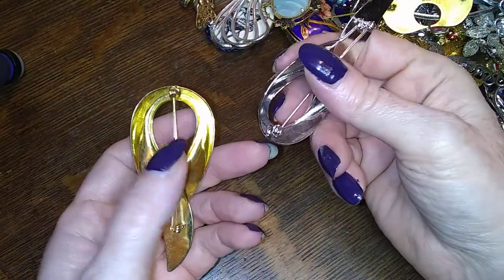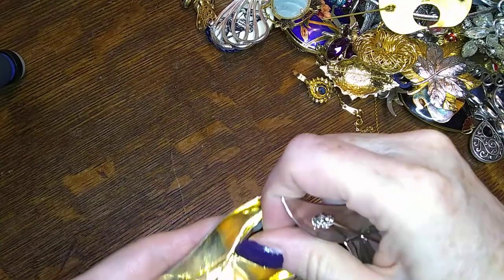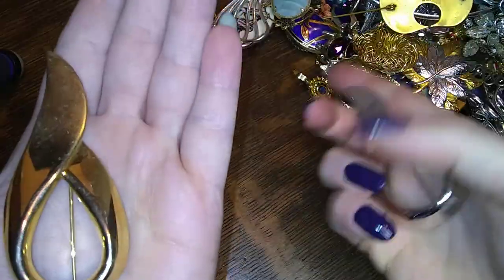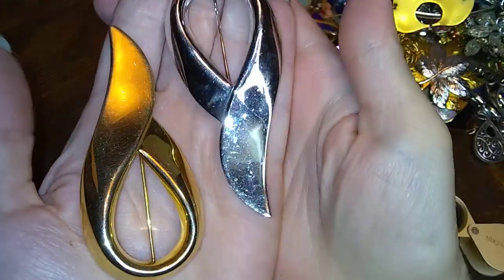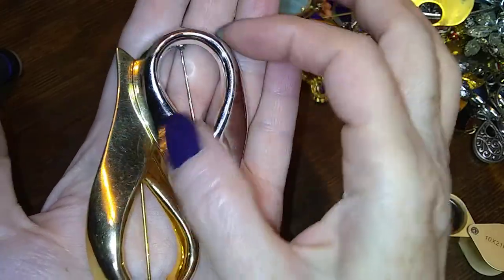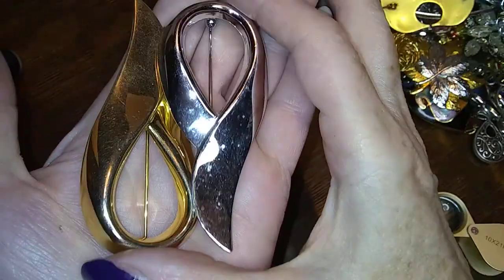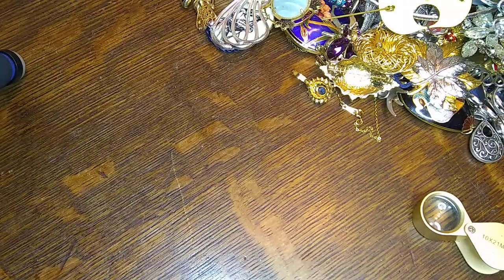Check this out — it's got no name, really large scale, but I have it in gold and in silver. It almost looks like Pisces when you put them together. Those go in there.